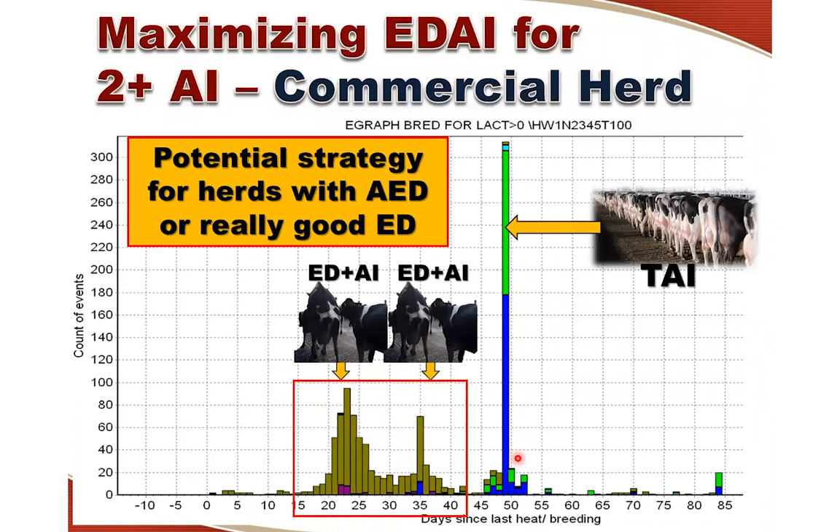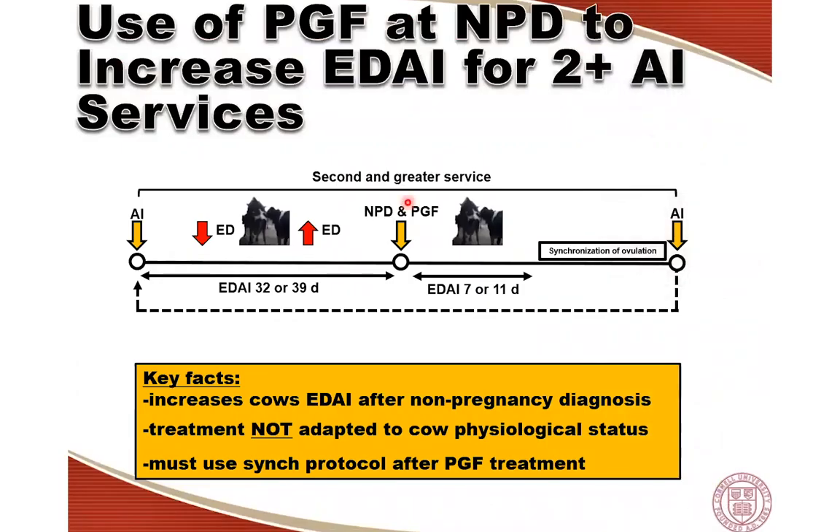This type of strategy is probably a good idea for farms that have really good estrus detection — either through traditional methods or farms that have automated estrus detection systems. We would have the typical group of cows showing spontaneous estrus after previous insemination, then through use of prostaglandins we try to generate a second wave of estrus expression. Only after giving cows the second chance to be inseminated at detected estrus do we put them on a time AI protocol.